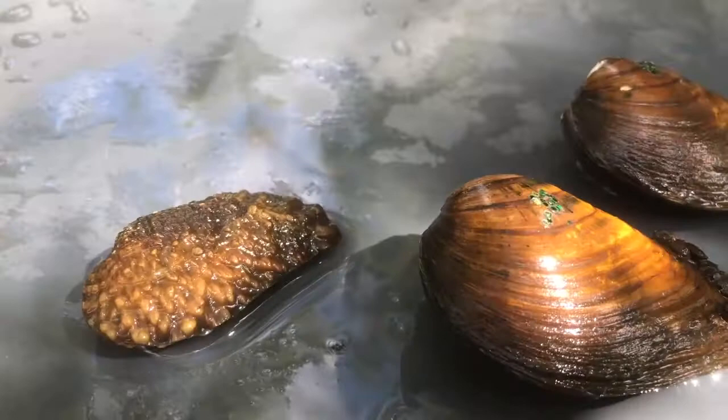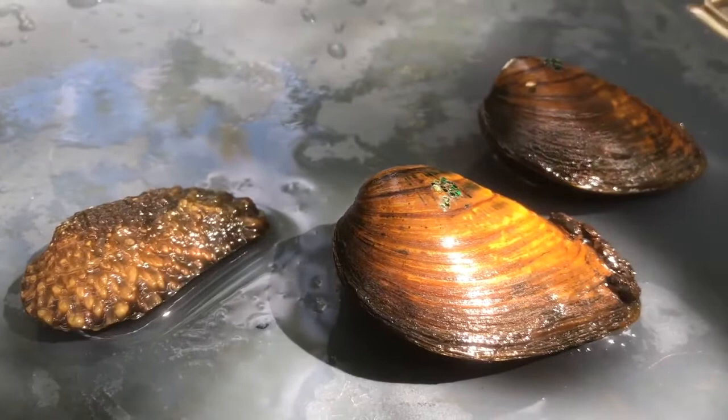All these mussels, including the endangered mussels, are important to the watershed because they filter water. They help provide clean water for people as well as for other wildlife and for fish.